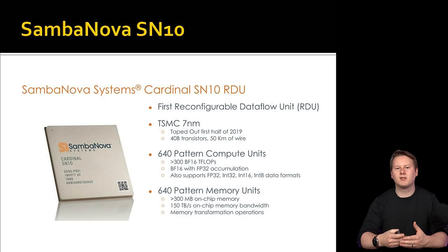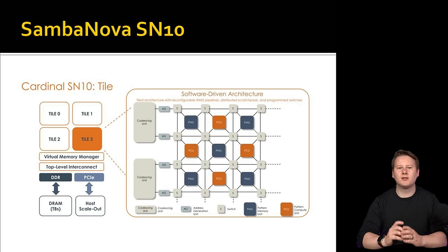The company announced its first generation product, the Cardinal SN10, with successful deployments to the defence industry — though exactly what those deployments do is anyone's guess. SambaNova recently launched an updated product, the SN30, which is simply a bigger version of the SN10, taking advantage of on-silicon interconnect rather than die-to-die bandwidth, which is often an order of magnitude lower.